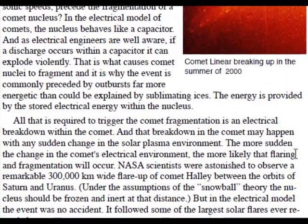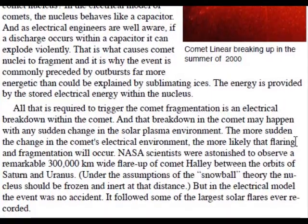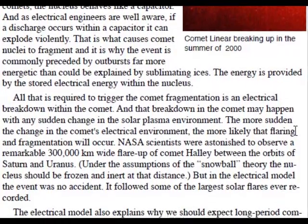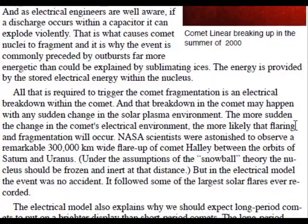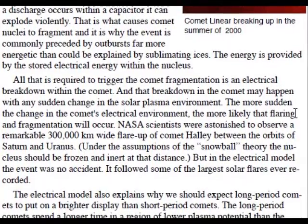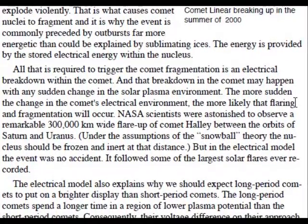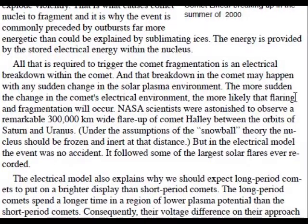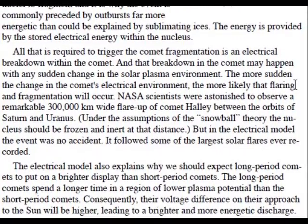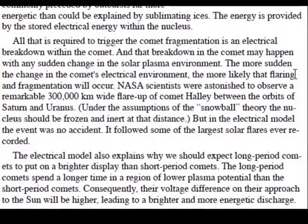The energy is provided by the stored electrical energy within the nucleus. All that is required to trigger comet fragmentation is an electrical breakdown within the comet. That breakdown may happen with any sudden change in the solar plasma environment. The more sudden the change in the comet's electrical environment, the more likely that flaring and fragmentation will occur. NASA scientists were astonished to observe a remarkable 300,000-kilometer-wide flare-up of Comet Haley between the orbits of Saturn and Uranus. Under the assumptions of the snowball theory, the nucleus should be frozen and inert at that distance. But in the electric model, the event was no accident — it followed some of the largest solar flares ever recorded.